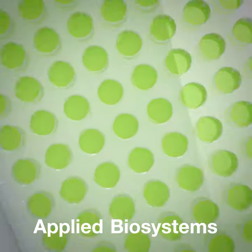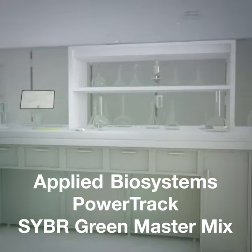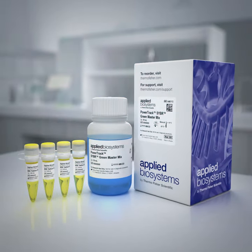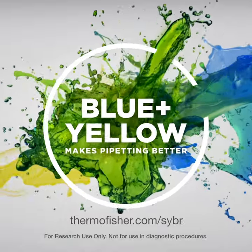The Applied BioSystems PowerTrack CyberGreen MasterMix accelerates your research. To get more from your QPCR, visit thermofisher.com/cyber.